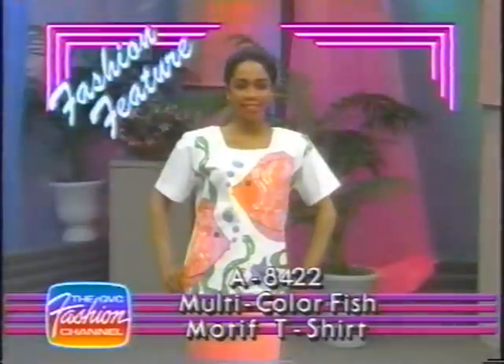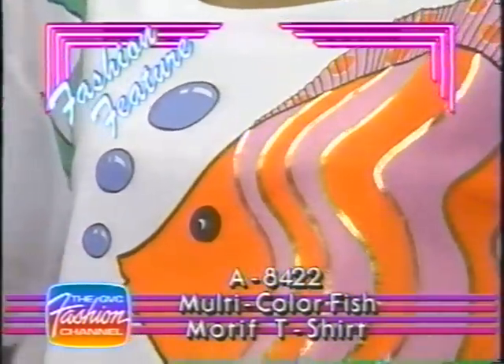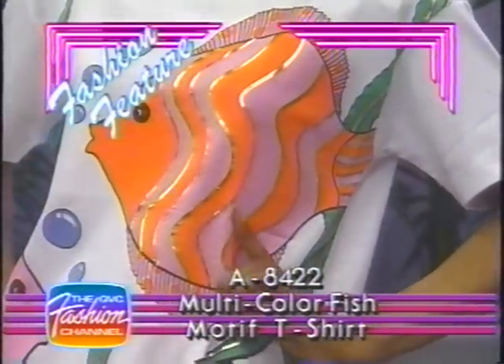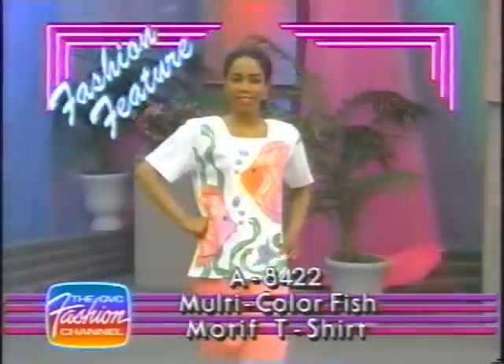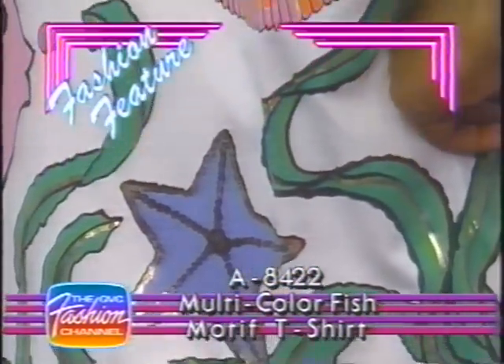Be sure to join us for our fashion feature, item A8422, the multicolor fish motif t-shirt. This eye-catching brand new t-shirt will be introduced in the Casual Connection program, Saturday at 4 p.m. Eastern, 1 p.m. Pacific. This polyester cotton blend t-shirt has short sleeves, shoulder pads, and a square neckline, decorated with a multicolor screen print fish motif. Available in sizes small, medium, and large in white only, for just $18.25.